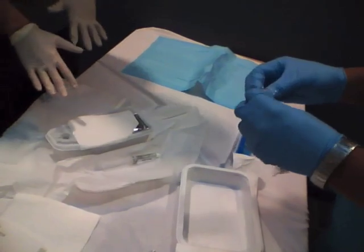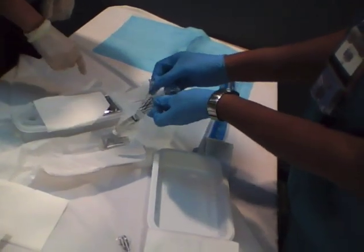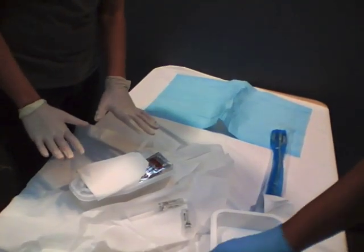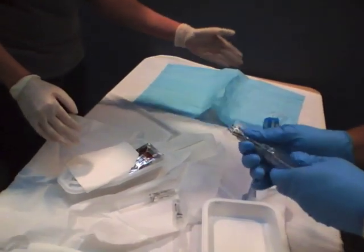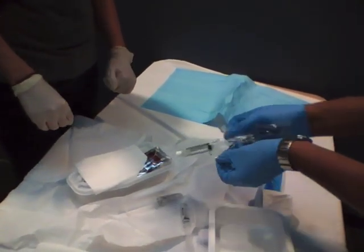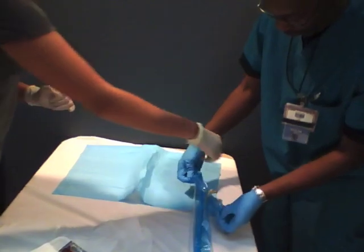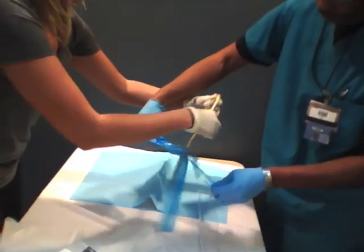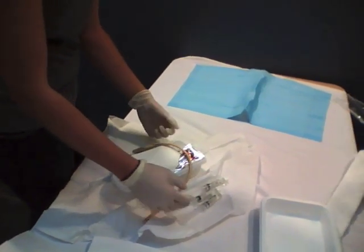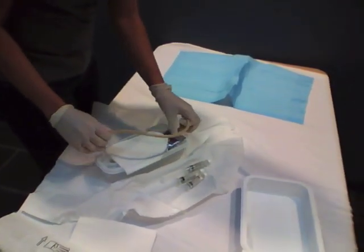I'm not going to go over exactly how to insert a Foley — just follow your normal hospital policy. You're going to clean the same way and lube the same way. You still have your sterile field and a container in case urine rushes out that you need the Foley catheter to drain into. Have someone open the Foley for you, maintaining sterility. Now you have your Foley catheter in your sterile field. You're going to insert your Foley the normal way with your Betadine and your lubrication.